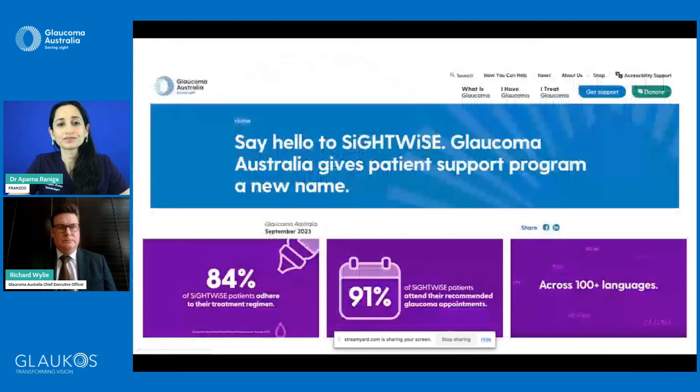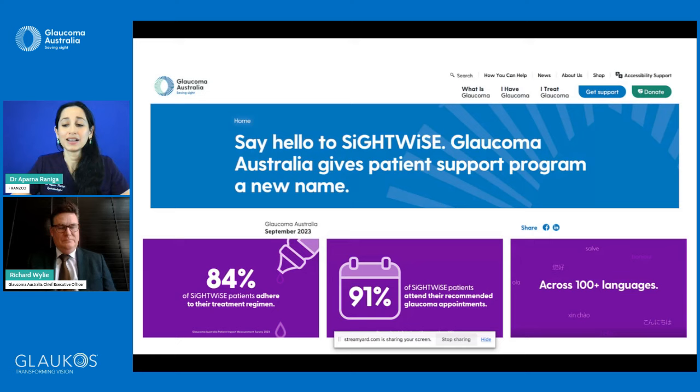Glaucoma Australia has a fantastic new initiative called SightWise. It is a support program that encourages patients to continue with their medication, provides support in understanding their diagnosis, and offers a listening ear for unexpected situations. Importantly, language is not a barrier — it has been translated across a hundred languages. I now encourage my patients to call and sign up. It's free, and there's really no reason not to.